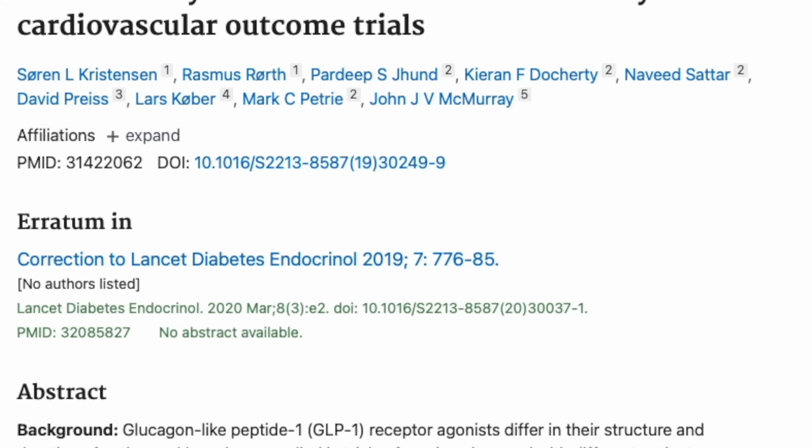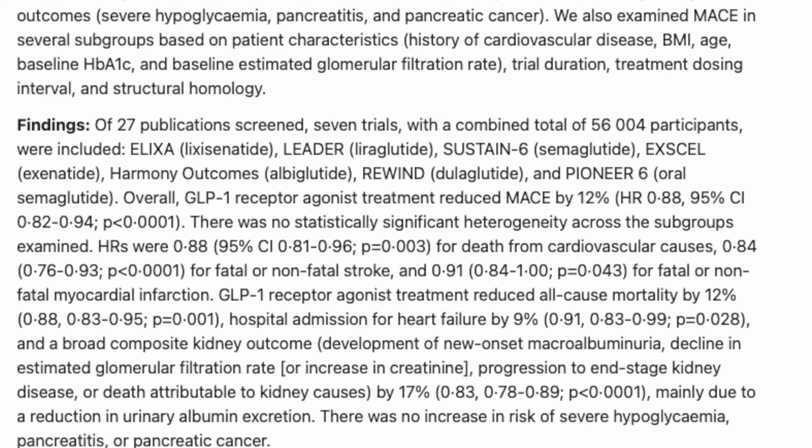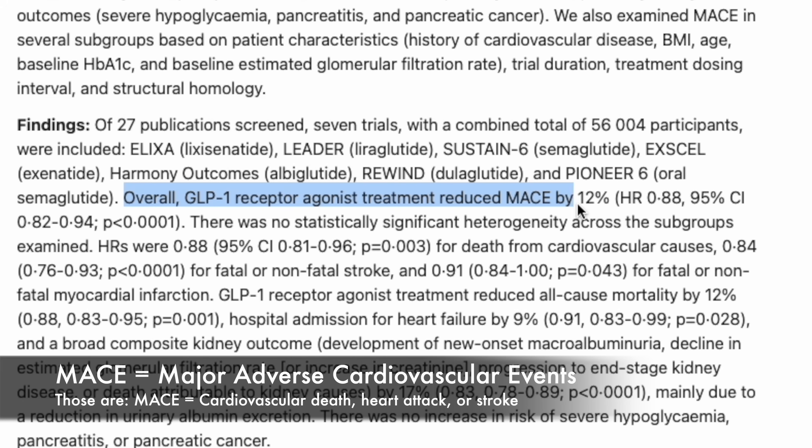There's really robust clinical evidence that patients taking GLP-1 receptor agonists have a 12% lower likelihood of cardiac-related death, heart attack, and stroke. Everything that I'm presenting in this video is evidence-based, and if you'd like to see the studies that I'm referencing, check out the links in the description below.